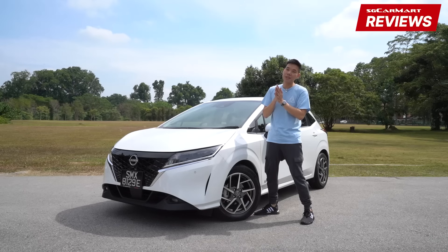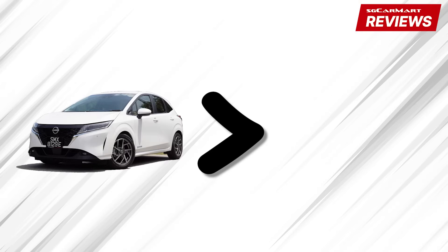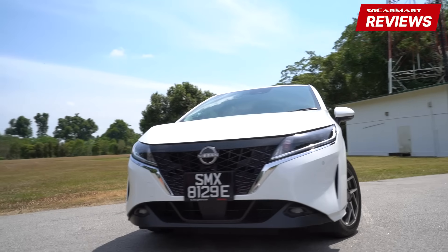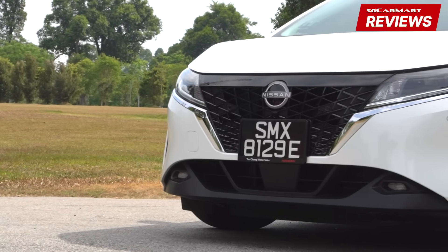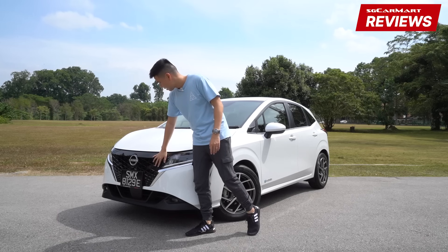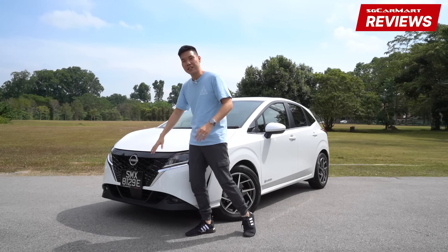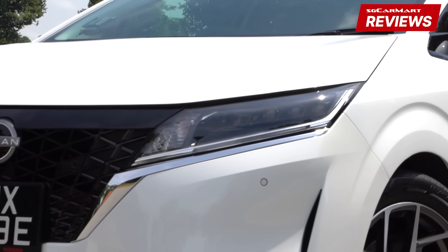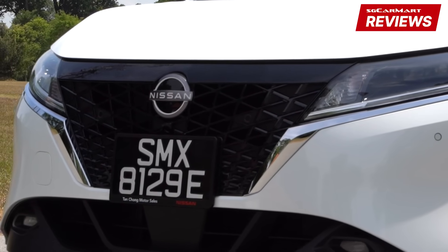It's been some time since a new Note came out, and the new Nissan Note E-Power looks quite an improvement over the old one. It's more trendy and sporty looking, and you get full LED headlamps up front and a nice lattice grille. You know how Nissan likes to force its V-motion grille into everything? I'm glad they didn't try to force it too much with the Note — the V is quite far apart, so it looks quite different from the rest of the Nissan cars. And you get the new Nissan logo up front.